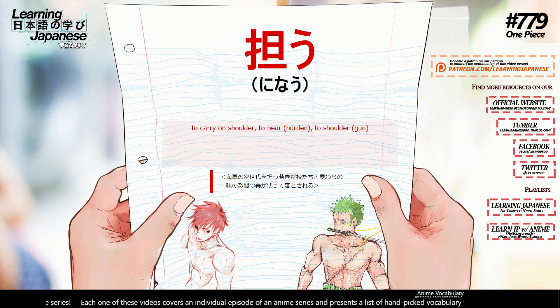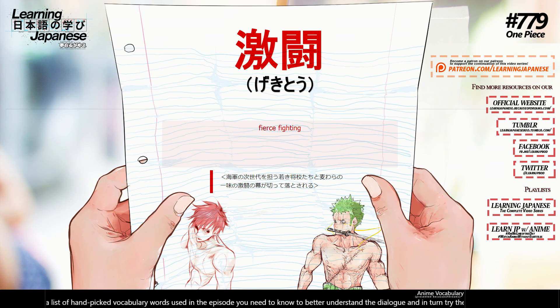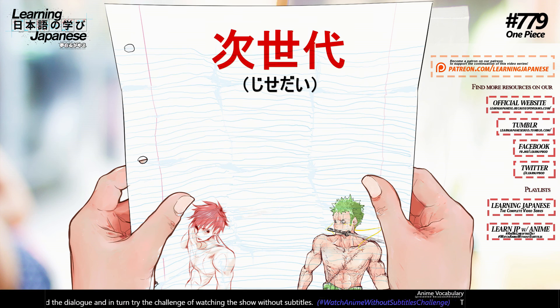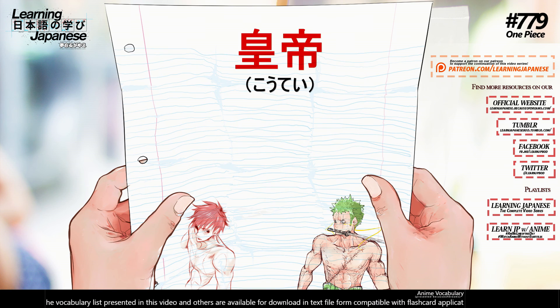担ぐ (katsugi) — to carry on shoulder, to bear, to shoulder. 激戦 (gekisen) — fierce fighting. 士官 (shikan) — commissioned officer. 次世代 (jisedai) — next generation, future generation. 皇帝 (koutei) — emperor.